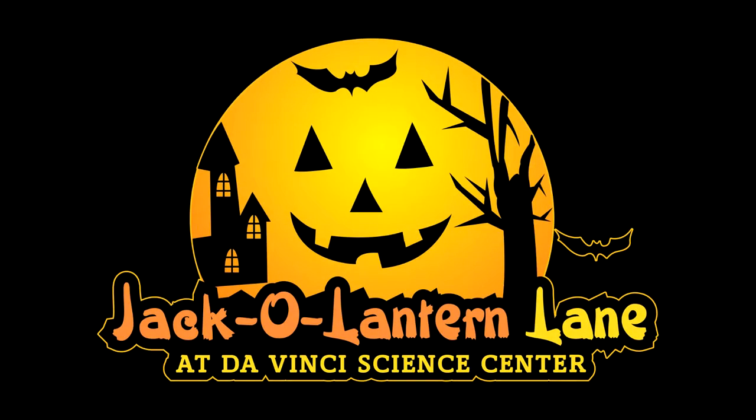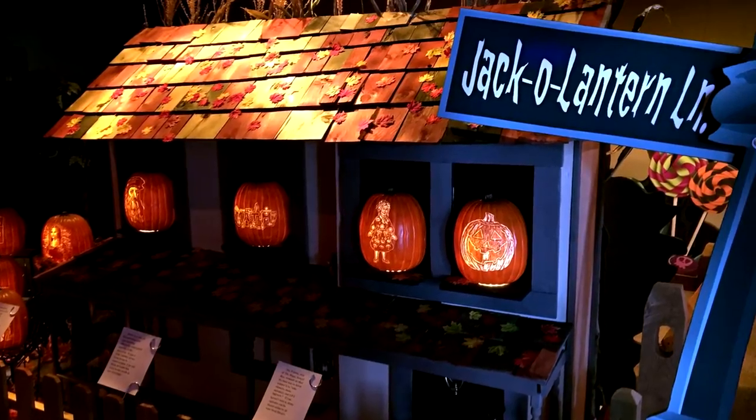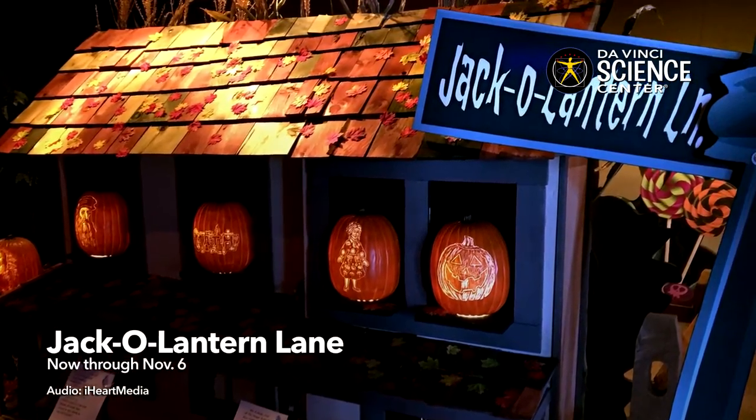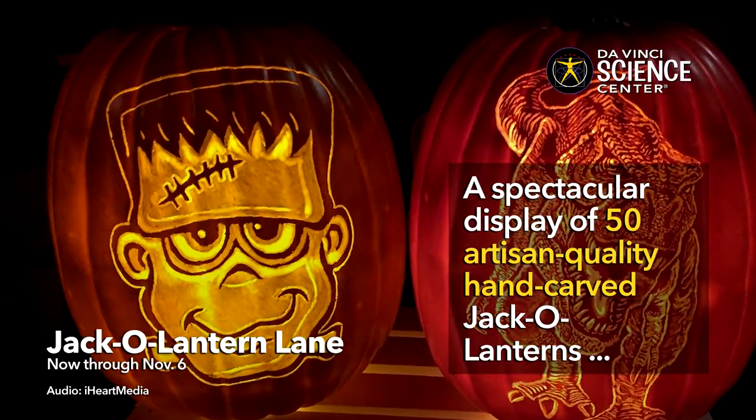Halloween is a special time of the year for families. Hi, I'm Steph Wells from Mike and Steph in the Morning on B104. My family loves Halloween, and this year we're kicking off the Halloween season with a special visit to Jack-o'-Lantern Lane at the Da Vinci Science Center.